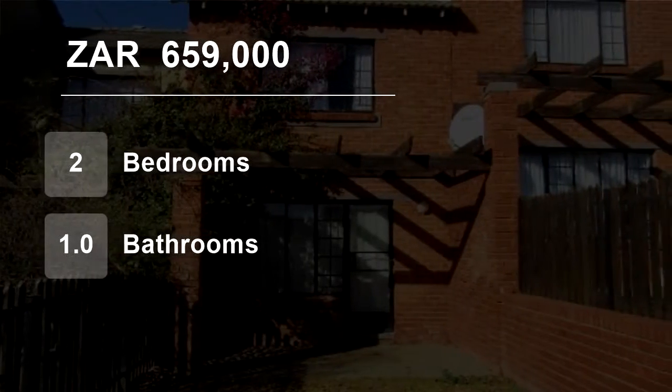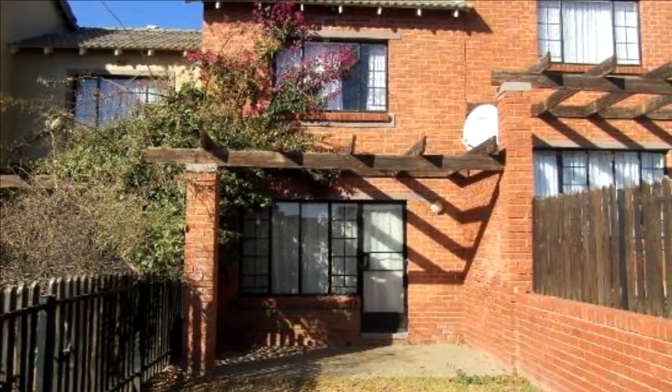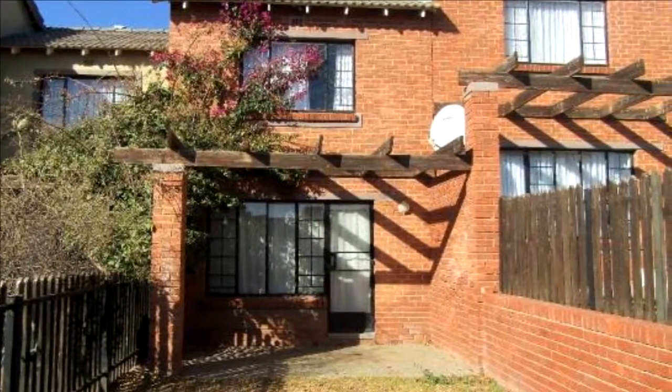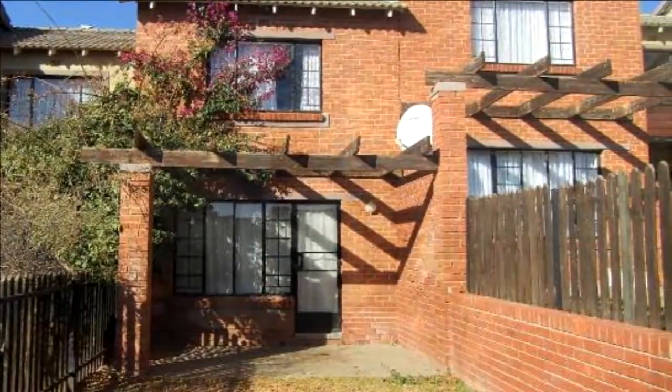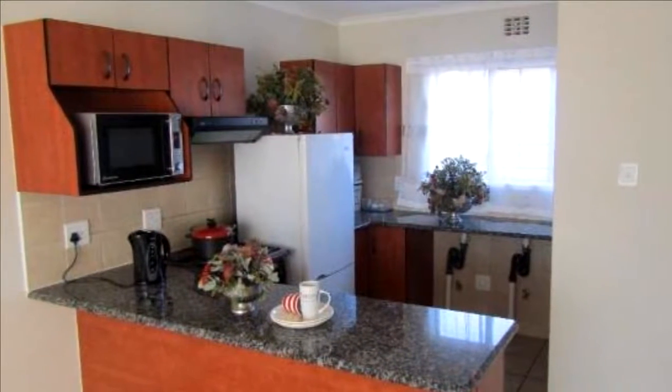Welcome to this two-bedroom townhouse for sale in Bayswater, Bloemfontein, Free State, South Africa, for R659,000. This secure property is perfect for first-time buyers or investors who are expanding their portfolio.